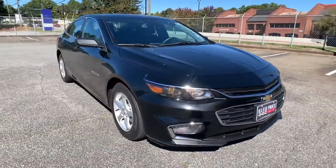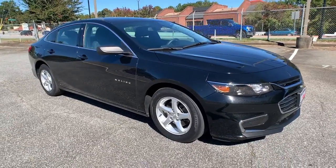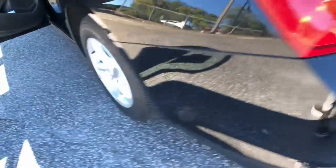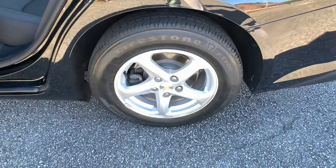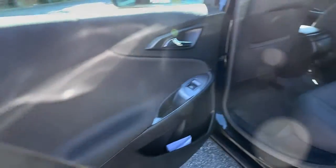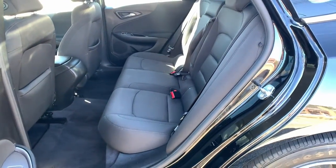These are just some of the great options this vehicle comes with: keyless entry, backup camera, keyless start, steering wheel audio controls, Bluetooth connection, aluminum wheels, Wi-Fi hotspot, stability control, pass-through rear seat, and traction control.